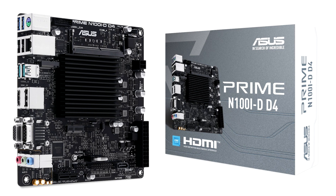Around the back is a pair of 10Gbps USB Type-A ports, a pair of 5Gbps USB Type-A ports, two USB 2.0 ports, a PS/2 port, a serial port, a D-Sub VGA connector, a DisplayPort and an HDMI port of unknown version — although the SoC supports DP 1.4 and HDMI 2.1 — a Gigabit Ethernet jack, and three audio jacks.